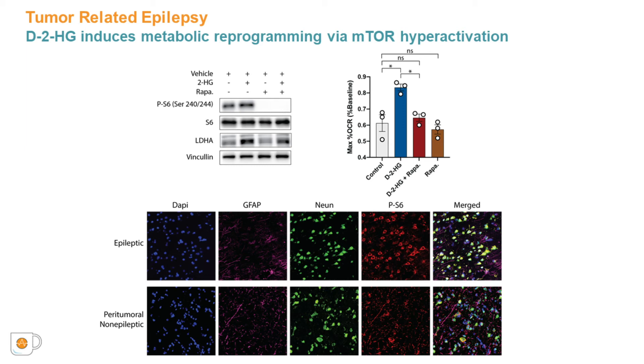Rapamycin also eliminates the increases in LDH expression, and increases in maximum mitochondrial respiration observed with D2HG treatment are also corrected with rapamycin. These data suggest that the changes in metabolism observed in the presence of D2HG may be related to mTOR activity. Complementing these findings, we also found that epileptic human cortex adjacent to IDH-mutated gliomas exhibits significantly higher phosphorylated S6 expression compared to peritumoral non-epileptic cortex, co-localizing to cortical neurons and consistent across all participants.